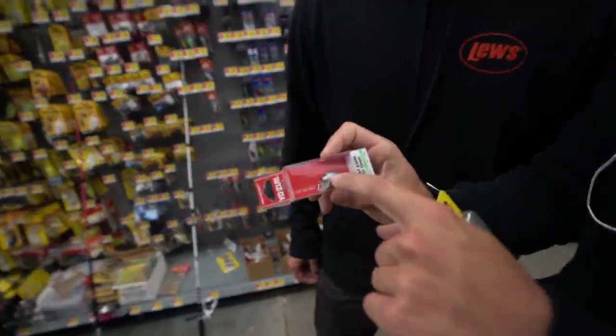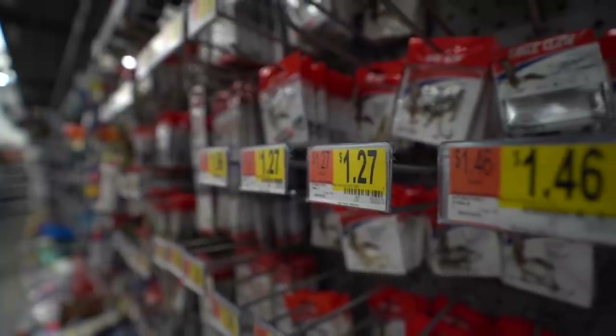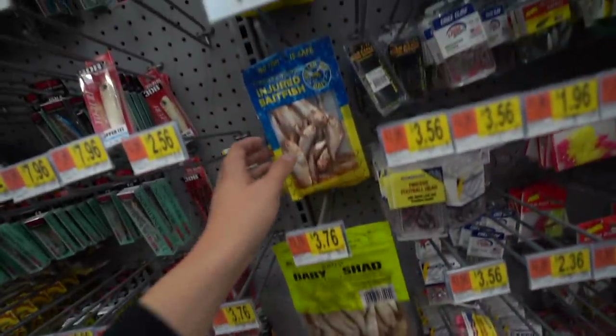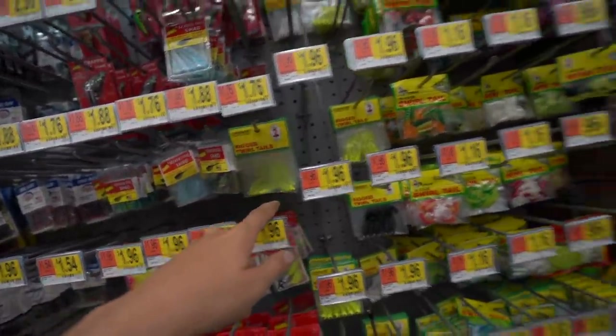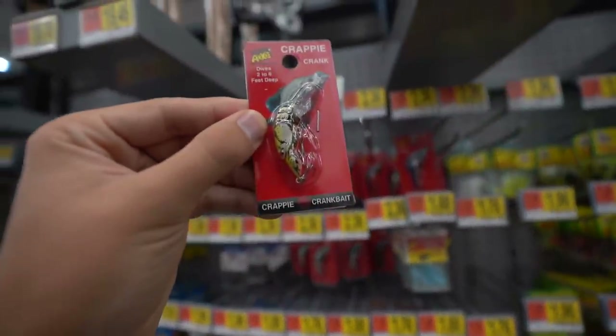Another one, but look at the slick paint job on that - dude look at the eyes, that thing is crazy. As always we got the baby shads on deck, we got the injured bait fish. My Walmart at home has like all these twirled tails, all these grubs and stuff. This is actually a very interesting paint job - that actually looks pretty cool.